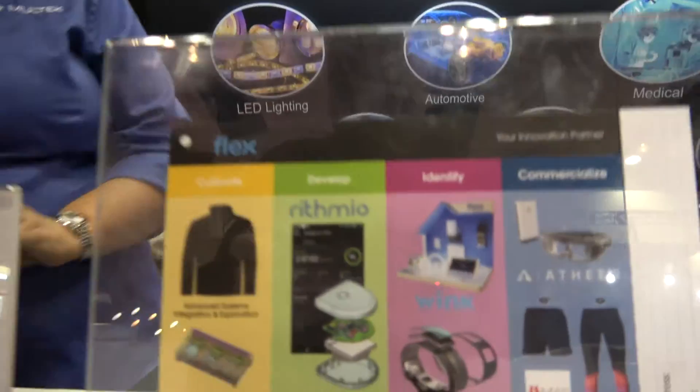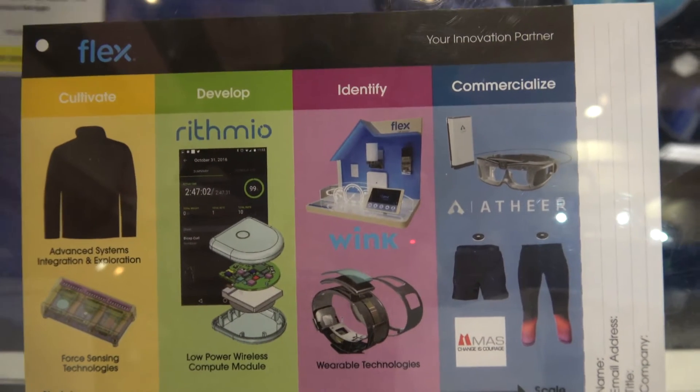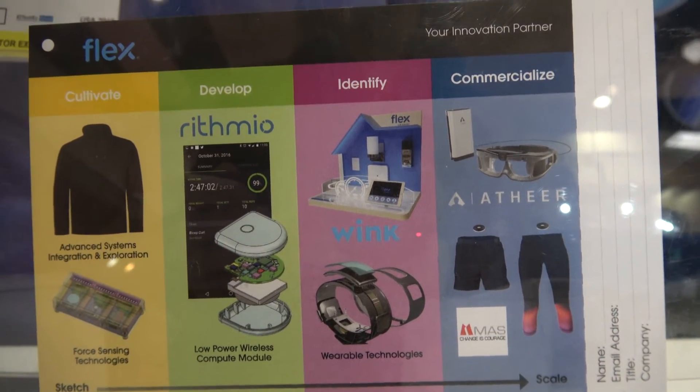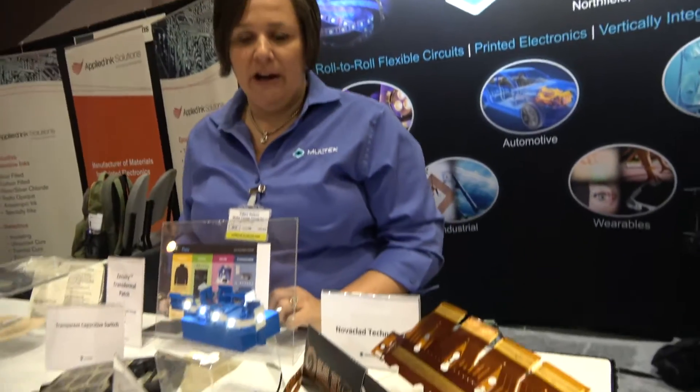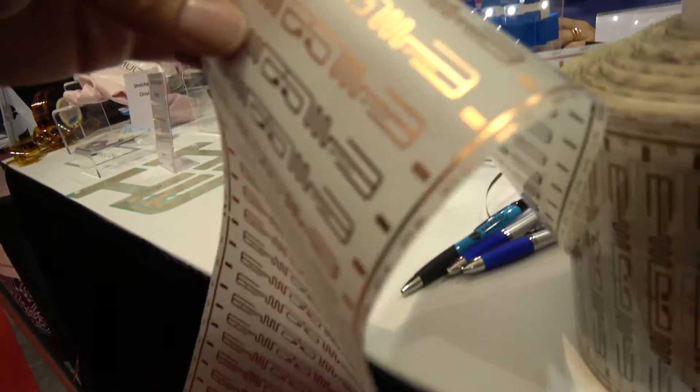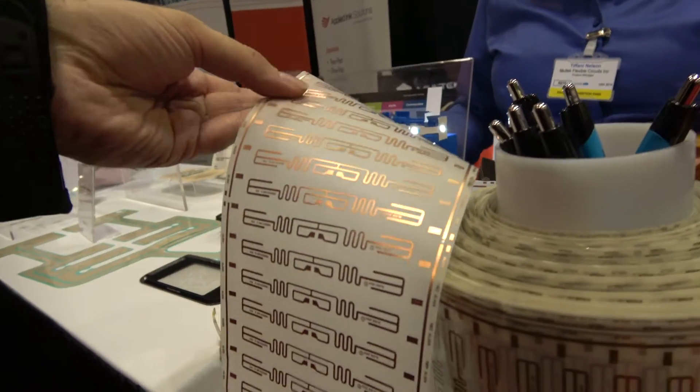We're pretty much in play in every market. We are a division of Flex — a wholly owned subsidiary. Flex is also displaying at the show today in booth O32, and we encourage anyone who stops by to also go visit the Flex booth.